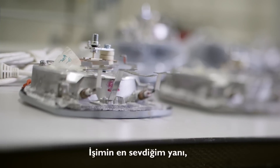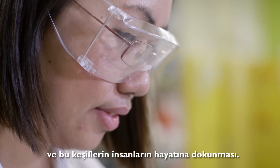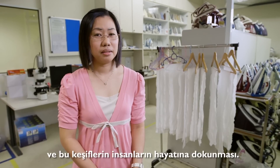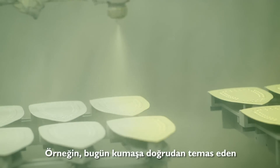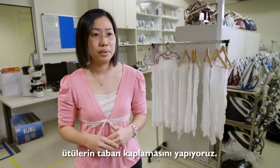What I love about my job is I have the freedom to create. What I create will ultimately, hopefully, impact people's lives. For example, what we do today — the coating — that is the element that is in contact with the garment.